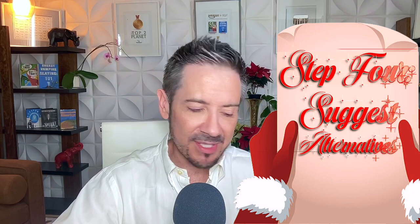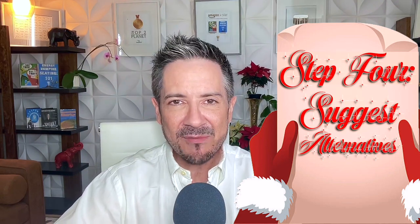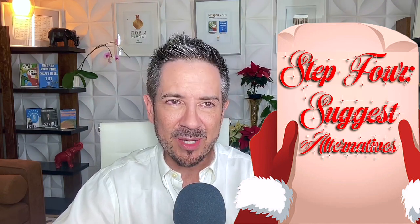And now, suggest alternatives. 'Why don't we get together after the new year once things have calmed down a little bit, so that I can really enjoy your company?' Or, 'Why don't we revisit this after the new year and I'll see if I can fit it into my budget?' if you were asking me for money.